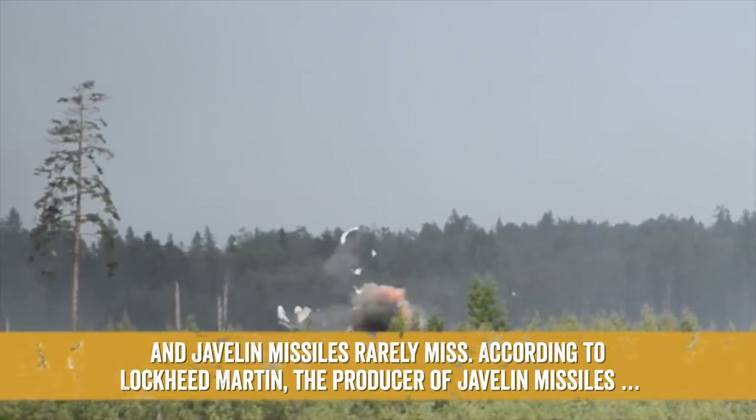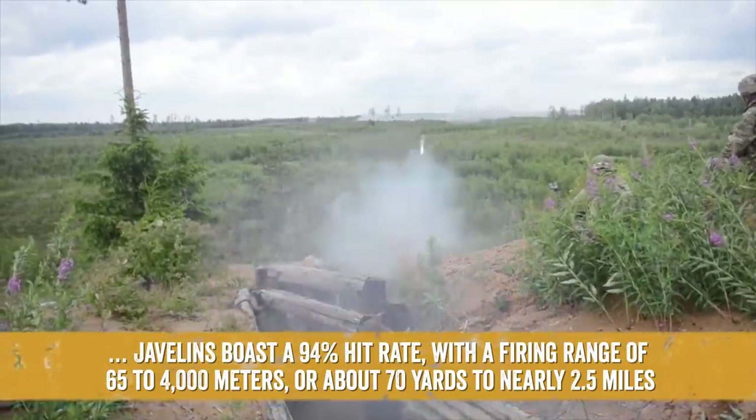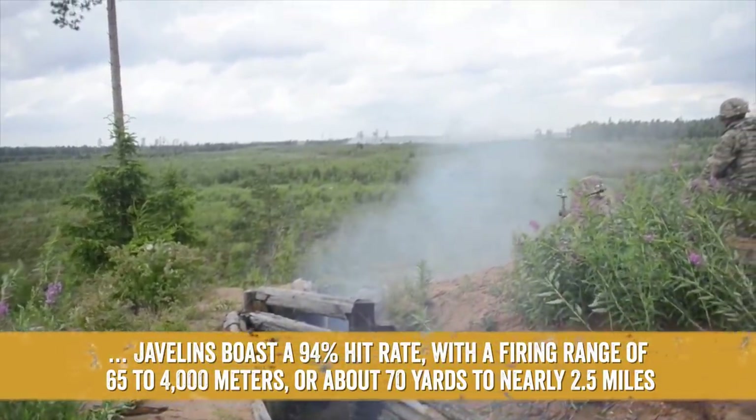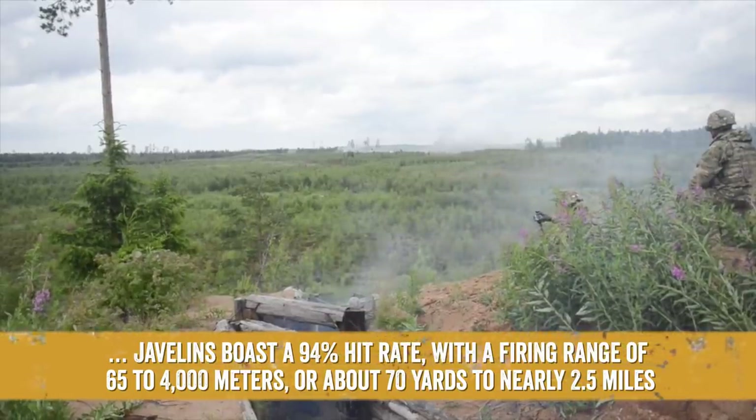Javelin missiles rarely miss. According to Lockheed Martin, the producer of Javelin missiles, Javelins boast a 94% hit rate, with a firing range of 65 to 4,000 meters, or about 70 yards to nearly 2.5 miles.